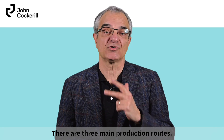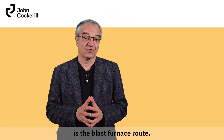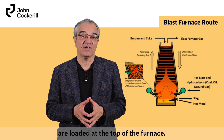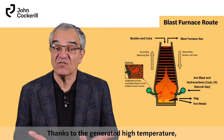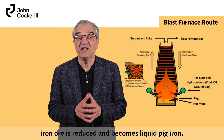There are three main production routes. The first and most commonly used is the blast furnace route — 71% of steel is made using this process. Layers of iron ore and coke from coal are loaded at the top of the furnace. Hot air enriched with carbon-containing fuels is introduced through pipes, and thanks to the generated high temperature, iron ore is reduced and becomes liquid pig iron.